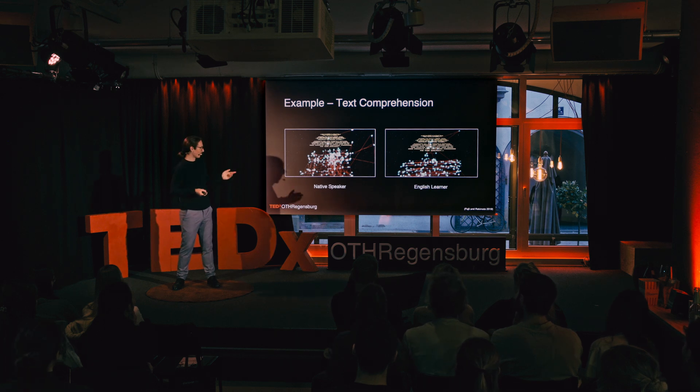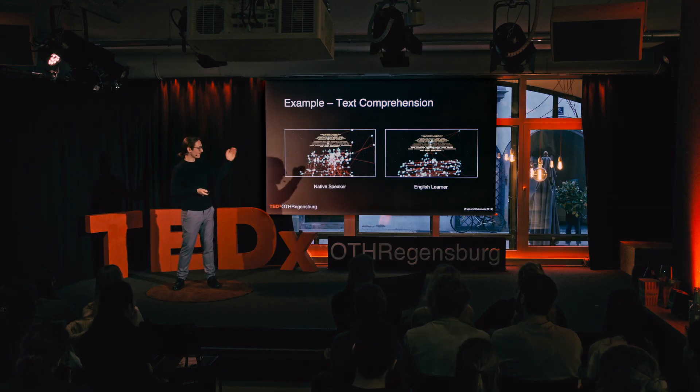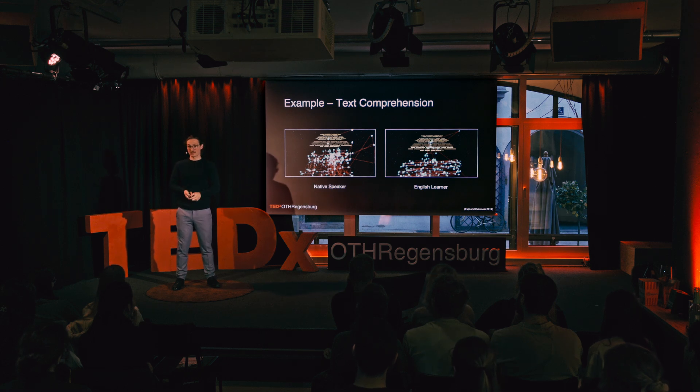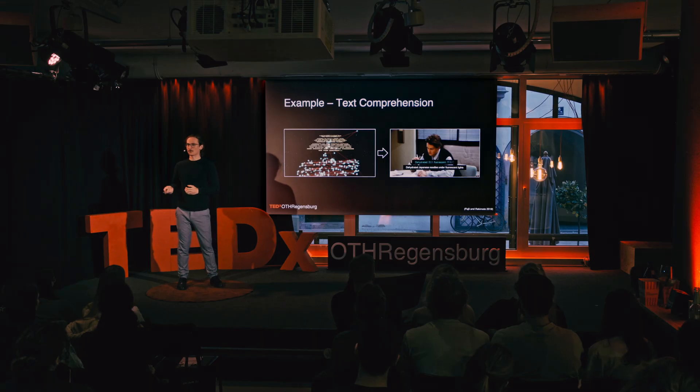Coming back to usability — in this paper they used that information and said people are fixating on words they have trouble understanding. So they implemented a live tool where people could read series with subtitles, because that's how we learn languages nowadays. They found that a particular person had problems with two words: 'dehydrated' and 'fluorescent' — not easy words, same as 'proximity.' So they gave the natural translation, in this case in Chinese, because that's where the study was conducted.